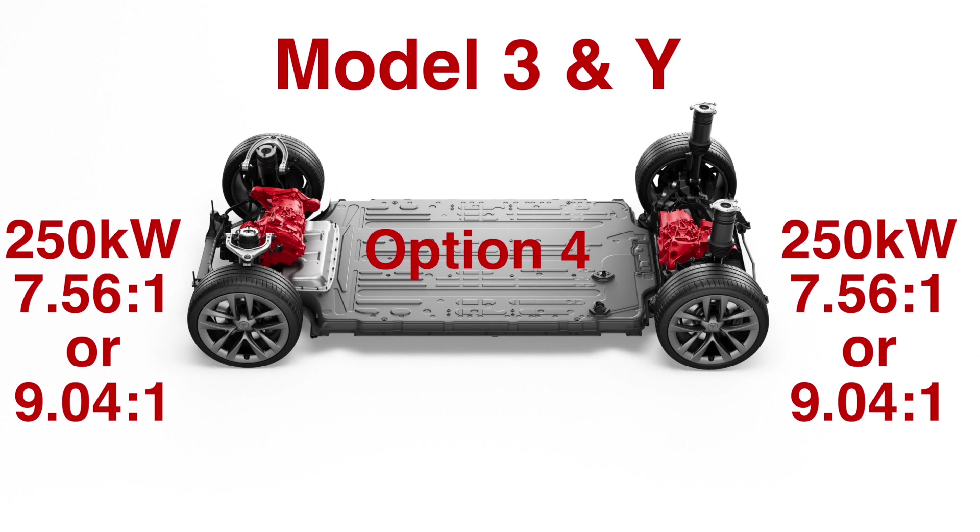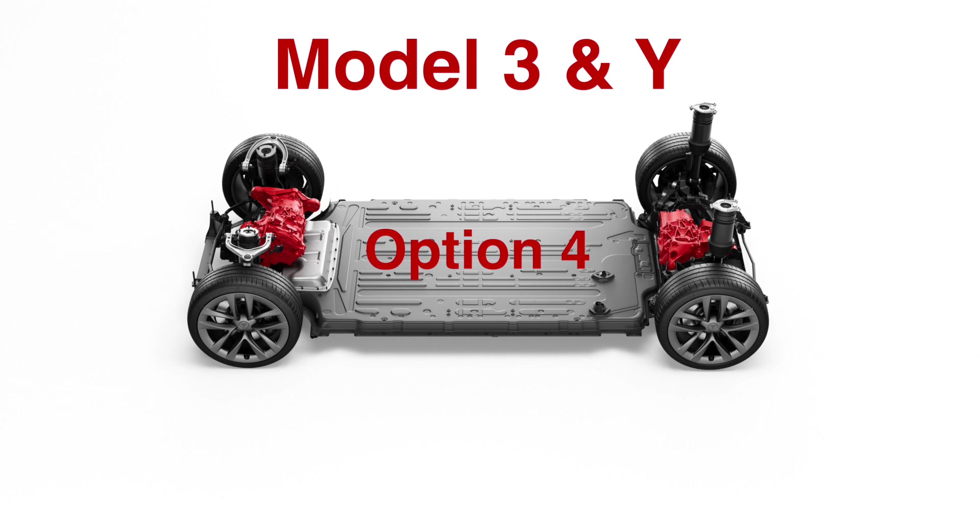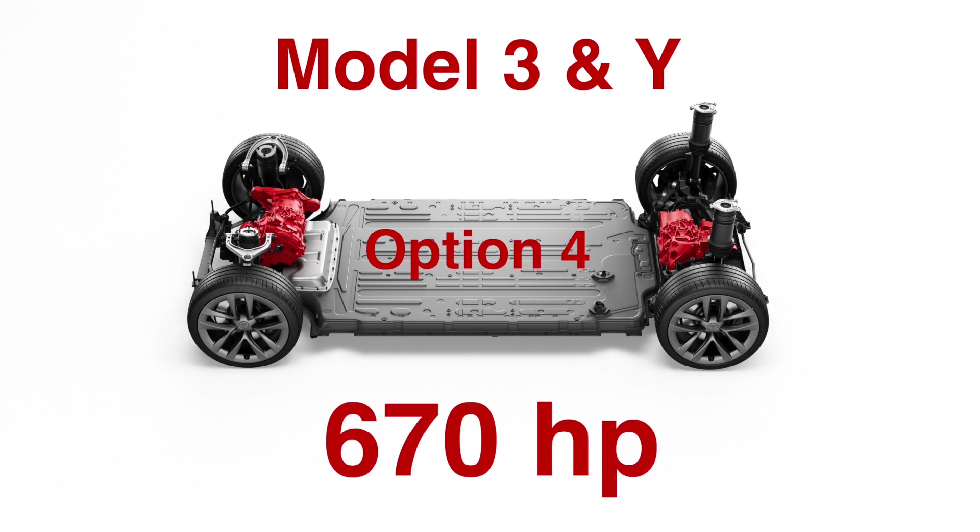Option four — my personal favorite — is to use the dual Plaid motors with carbon-wrapped rotors. Since these are 250 kW each, this means a total horsepower of 670. The benefit with this option is that there's a very flat power curve at high speeds. This would likely mean a low 10-second quarter mile time in the Model 3, and if there is a power curve improvement over the Long Range motors at higher speeds, it could possibly even be touching the high nines — which is in the realm of possibility. I'll have to run some numbers to see how close it would get.